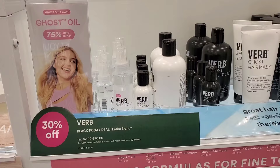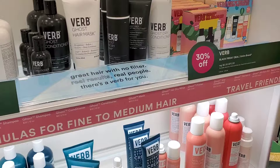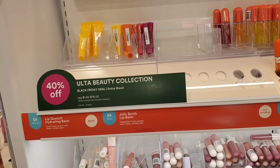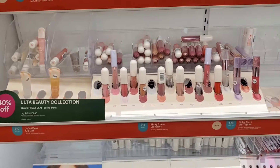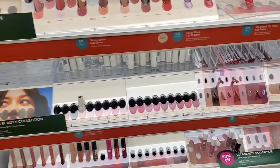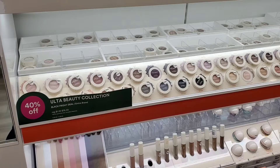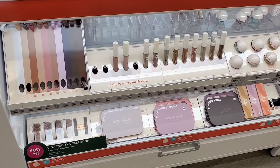I love the brand Verb — entire brand is 30% off. It's a haircare brand; I'd recommend their shampoos and conditioners, everything I've tried was pretty good. The Ulta Beauty collection is 40% off — their makeup is decent and already very affordable. You can do a full face with Ulta Beauty: primers, setting sprays, foundations, concealers, and pretty much everything. It was exciting to see.